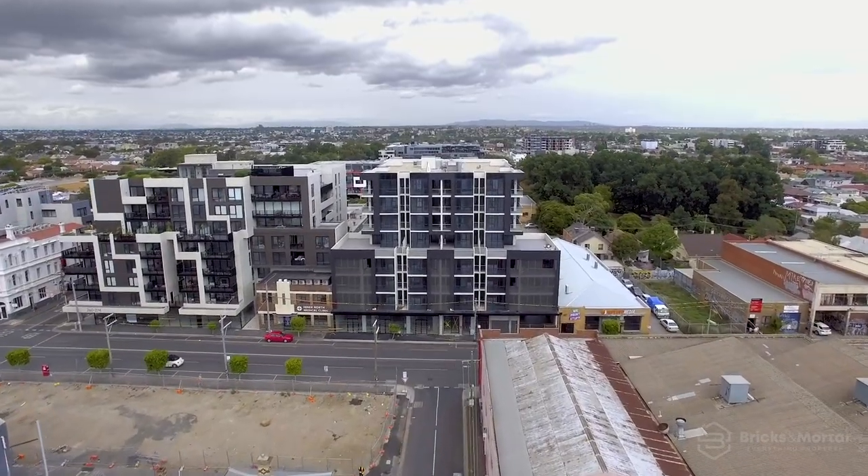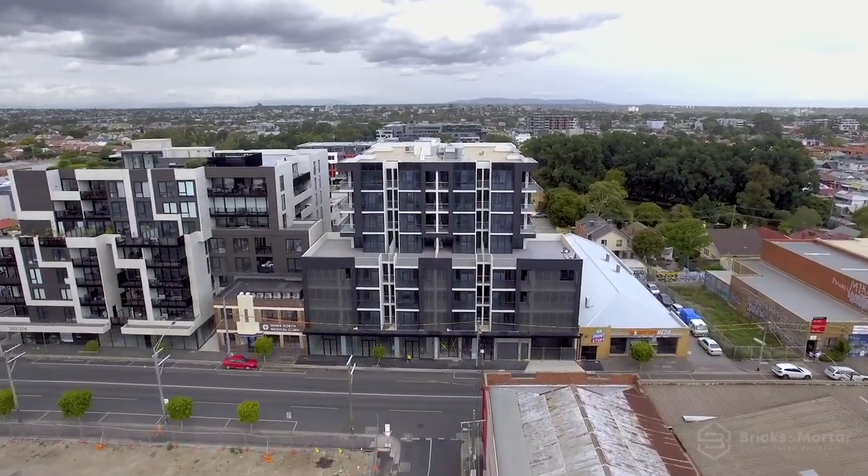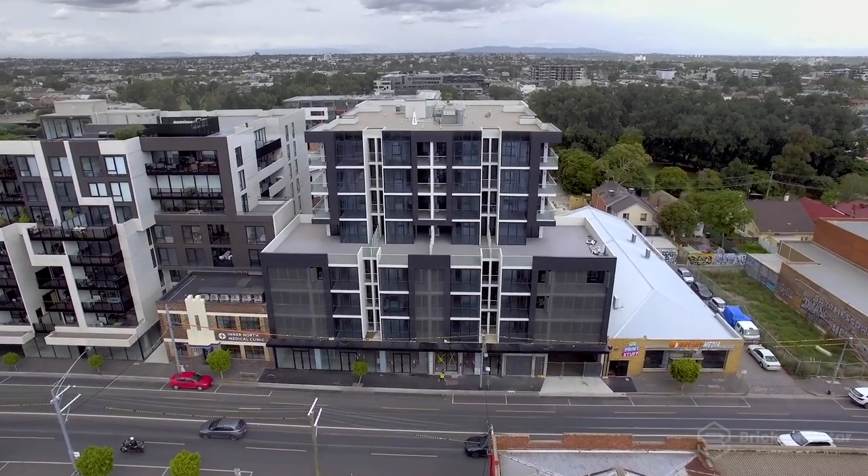Ligon Place sets the standard of modern living and offers a rare lifestyle in the inner north to dine and indulge. Thanks so much for taking the tour. The team and I look forward to seeing you at one of the open for inspections, and if you aren't able to make it, please don't hesitate to call for a private appointment.